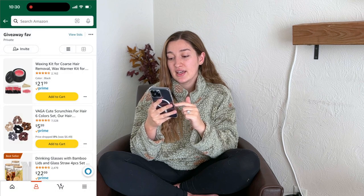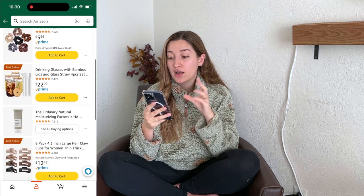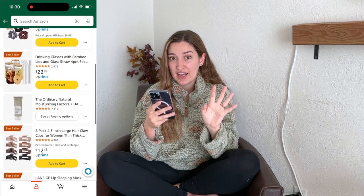I think that's everything on my list — and here's the exciting part: my giveaway! To enter, you have to subscribe to my channel, like this video, and comment your favorite thing from this video or which giveaway you'd rather win. I'm going to have two giveaways. Giveaway number one includes things from my favorites: the waxing kit, a pack of silk scrunchies, my glass straw cup, my moisturizer, hair clips, and the Laneige sleeping mask.